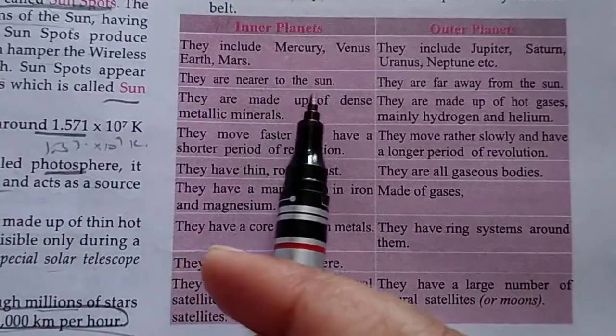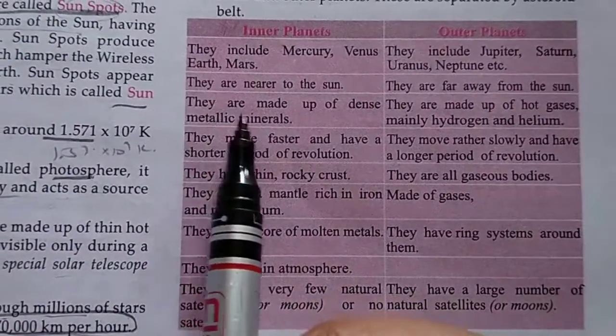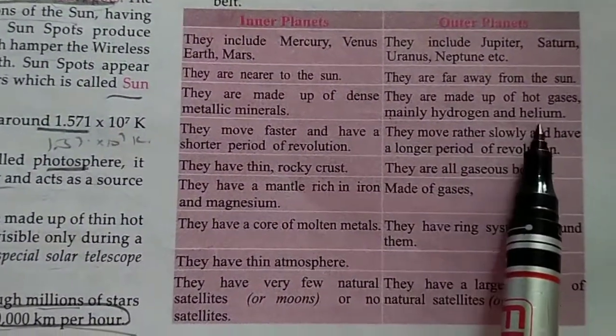Inner planets are nearer to the sun, and outer planets are very far away from the sun. Inner planets are made up of dense metallic minerals, and outer planets are made up of hot gases, mainly hydrogen and helium.